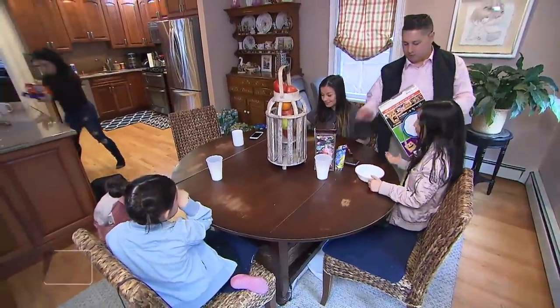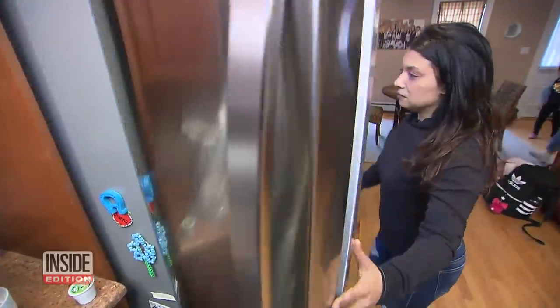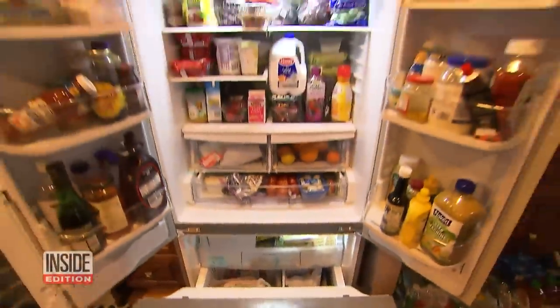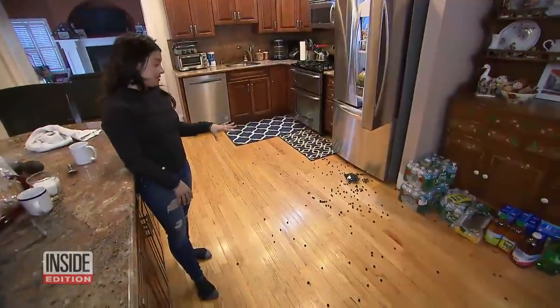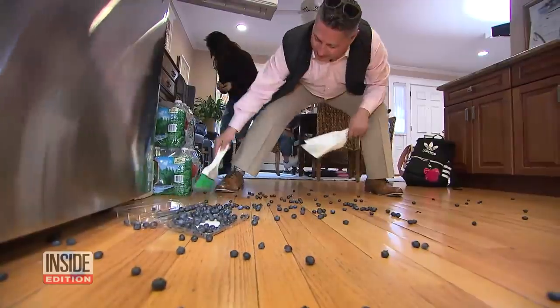It's the busiest room in the house, the kitchen. And the appliance that gets the most abuse, the refrigerator. Jennifer and Jamie Venezia have a bunch of kids and their fridge is jam-packed to capacity. This happens daily — whether it's blueberries or strawberries, something falls out of the refrigerator and rolls from one end of the house to the other. We need help.